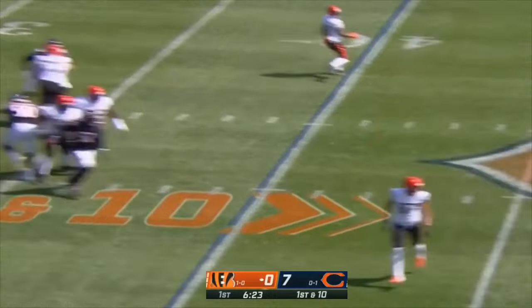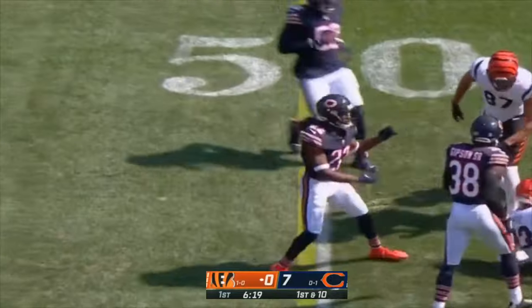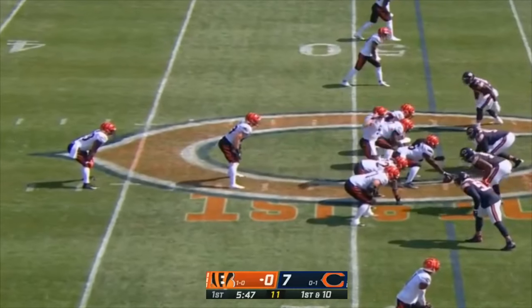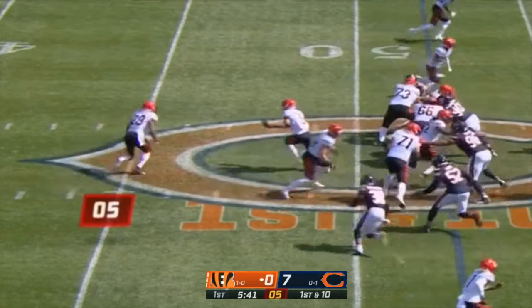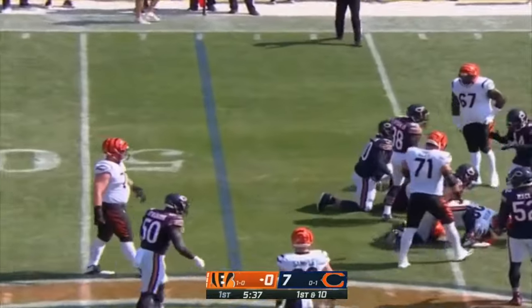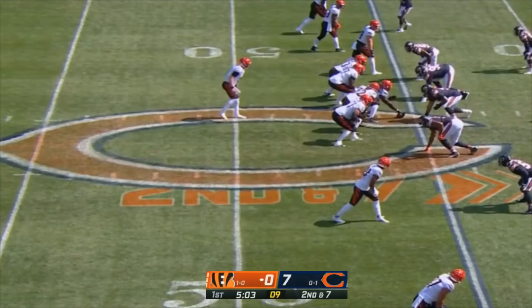Burrow off the play fake, with the pocket collapsing. He finds Tyler Boyd open over the middle and into Bears territory, down near the 47. Mixon able to cut it back a step to the 45, picks up three. The taunting penalty keeping this drive alive — second and seven for the Bengals, down a touchdown.